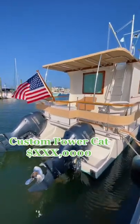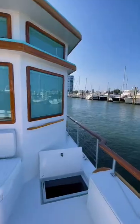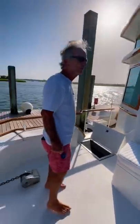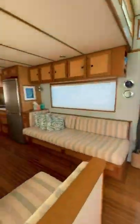Today I have something pretty unique to show you guys. This is a totally custom power cat, but it's not a houseboat because there's actually no bedrooms. The owner's name is Charlie, and when I saw him cleaning it off I went right up to him to ask him some questions, because I've never seen anything quite like this boat.